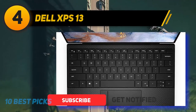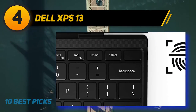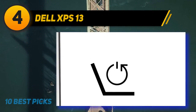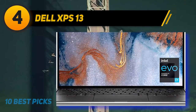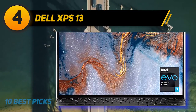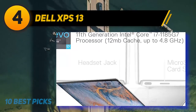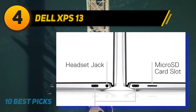The XPS 13 is available with i3, i5, and i7 processors so you can pick what suits your needs and budget. Optional upgrades include a 4K Infinity Edge display. It is one of the sleekest, most compact, and lightweight laptops with a premium feel, available in black or silver — or arctic white for $45 extra. The bezels are reduced to near-bezel-less proportions.